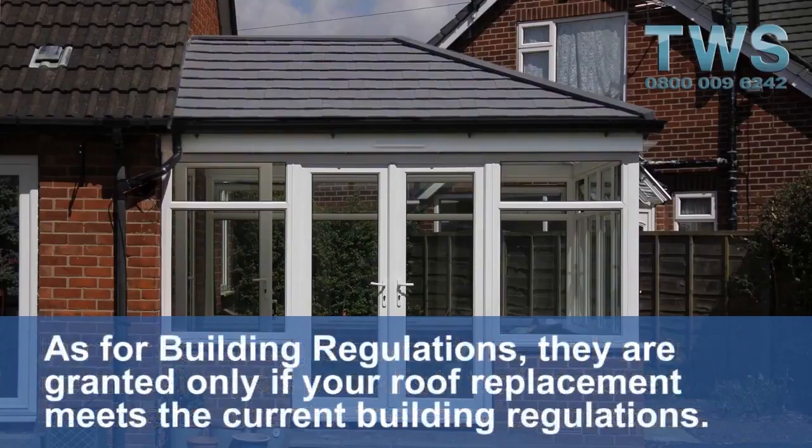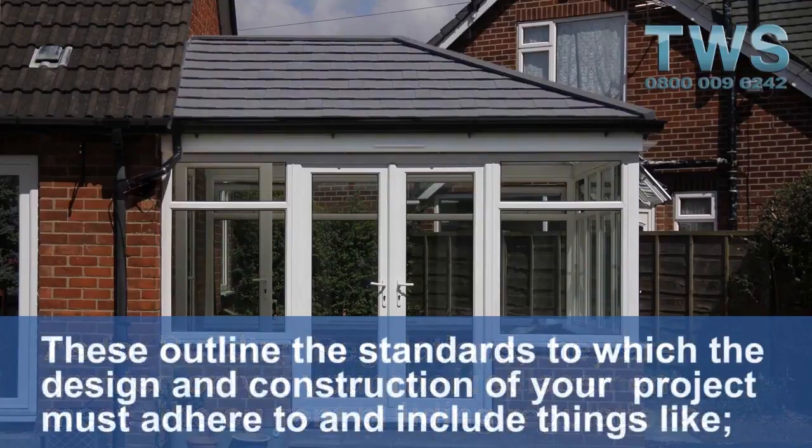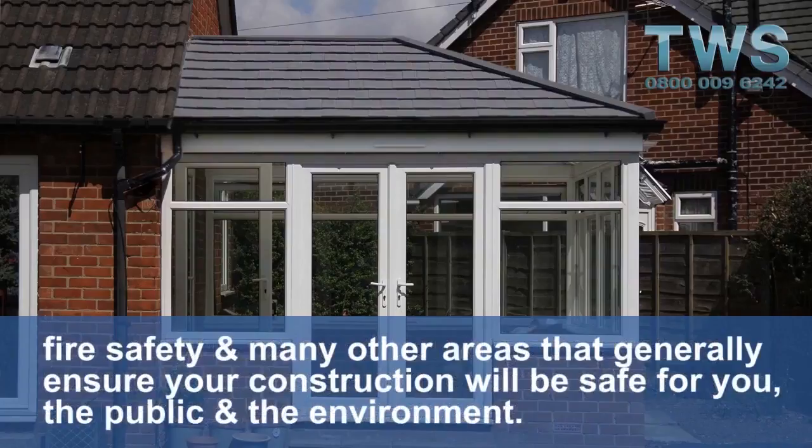As for building regulations, they are granted only if your roof replacement meets the current building regulations. These outline the standards to which the design and construction of your project must adhere to, and include things like the design and condition of your existing foundations, insulation, energy efficiency and carbon levels associated with your roof, fire safety, and many other areas that generally ensure your construction will be safe for you, the public and the environment.